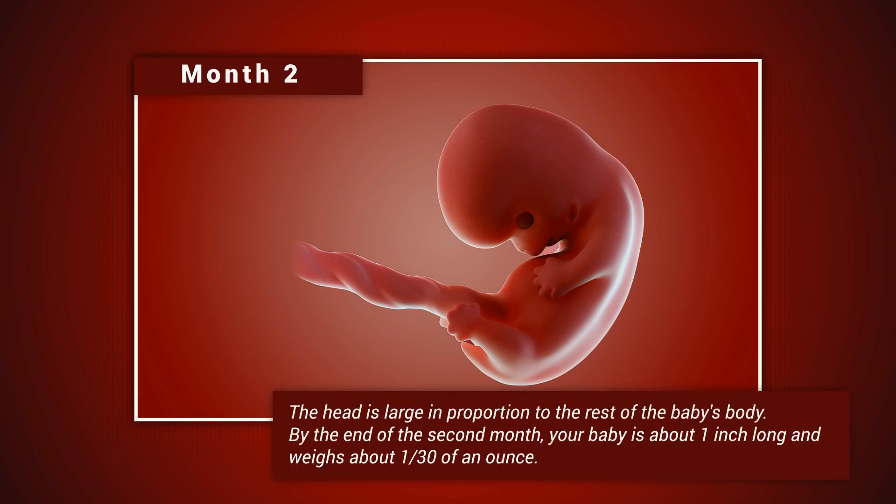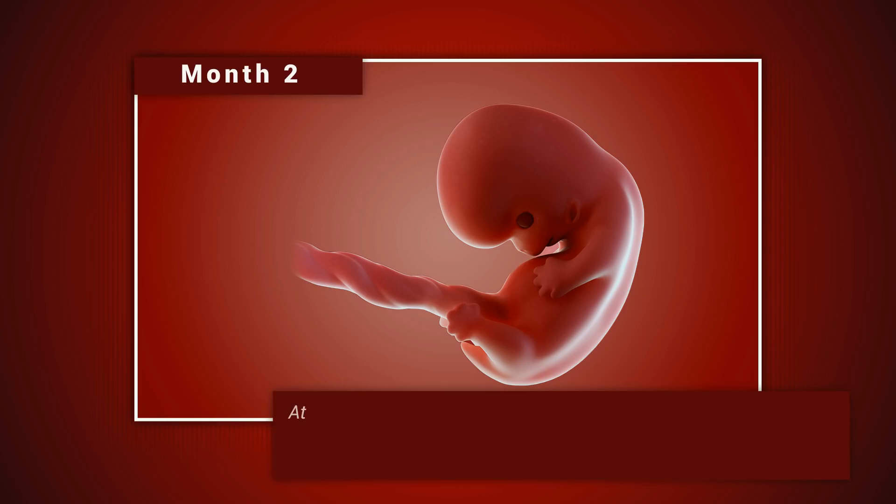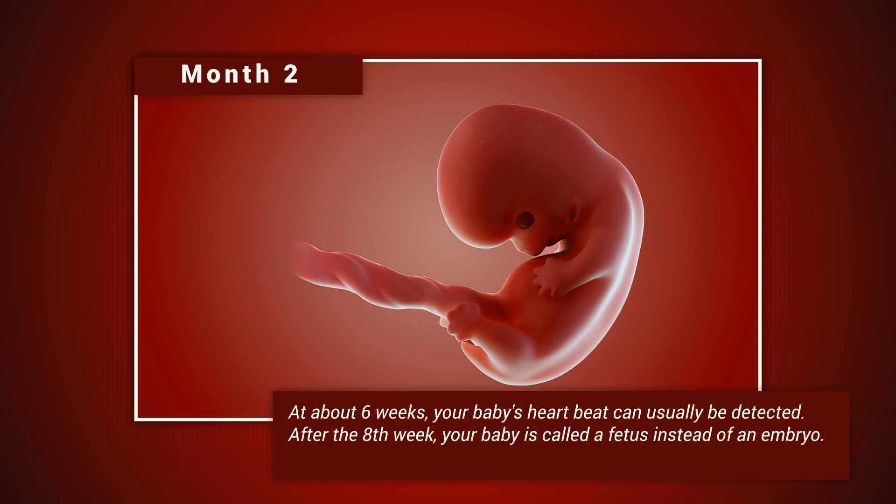The digestive tract and sensory organs begin to develop. Bone starts to replace cartilage. The head is large in proportion to the rest of the baby's body. By the end of the second month, your baby is about an inch long and weighs about 1/30th of an ounce. At about six weeks, your baby's heartbeat can usually be detected. After the eighth week, your baby is called a fetus instead of an embryo.